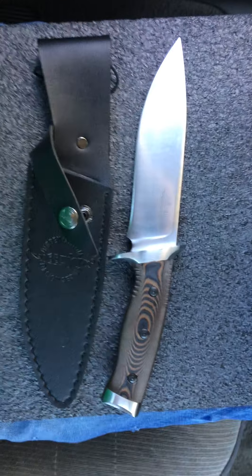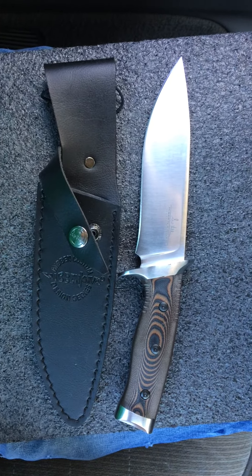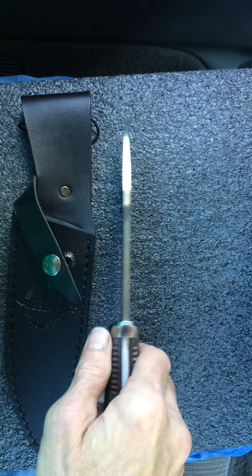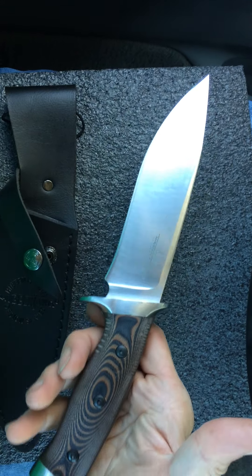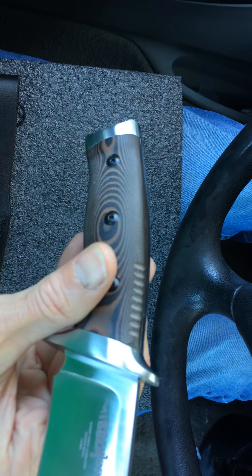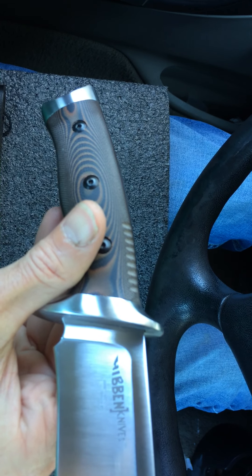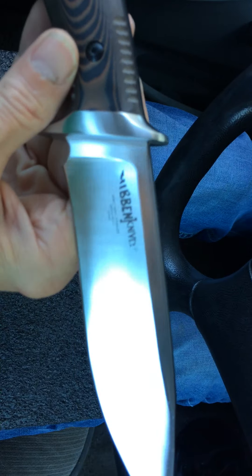All right YouTube, back again with another Gil Hibben fixed blade. This is a model called the Tundra — another beautiful fixed blade from the man. It's model 5077.